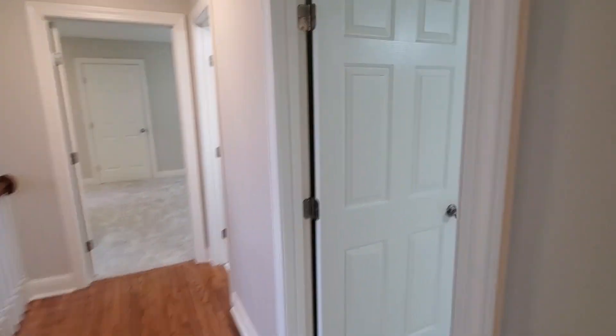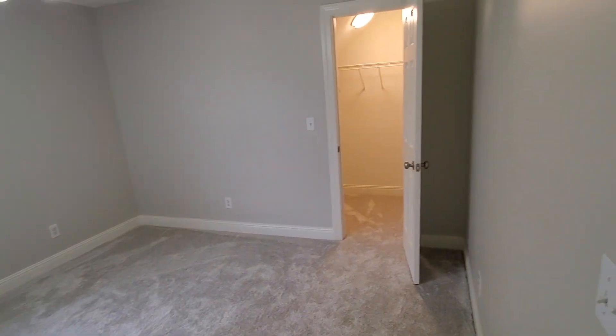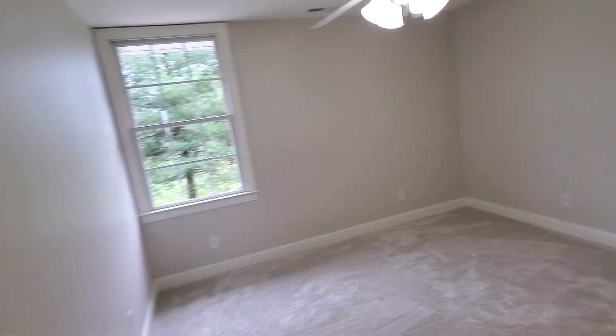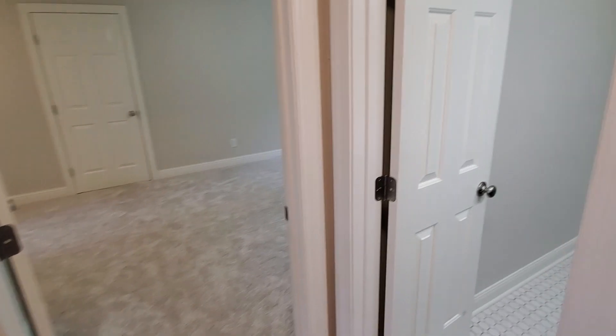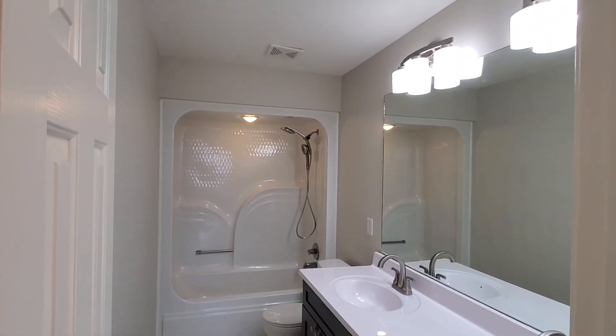Upstairs bedroom number two has a large closet. All three of the upstairs bedrooms have a light in the closet and they've got large walk-in closets. And here's the upstairs bathroom.